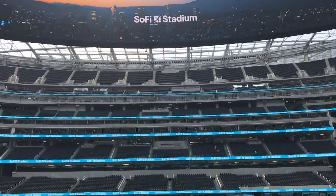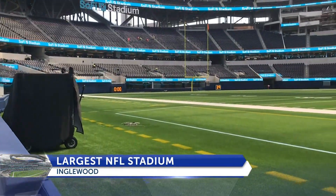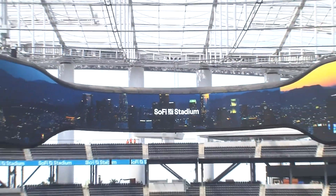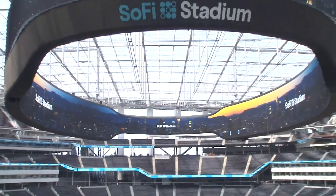SoFi Stadium is the NFL's largest building at over 3 million square feet. The new home of the Los Angeles Rams and L.A. Chargers has the biggest video board in pro sports — it is 120 yards long, more than the length of the football field. You see our video board behind us; the technology, the 5G connectivity, all of that will wow people.